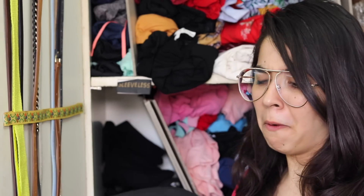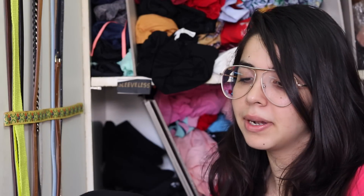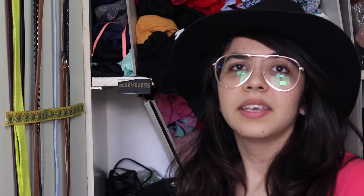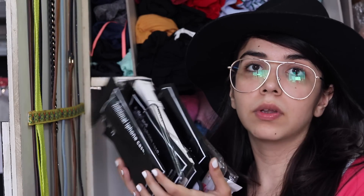Oh my god, this is my hat which still has its price tag on because I've never worn it, but it got crumpled inside. I'm going to wear it for the rest of the video for the first time. I also have cycling shorts in here, and phone covers — I think the sleeveless compartment was least filled at the time, so I stuffed things I didn't want in here.